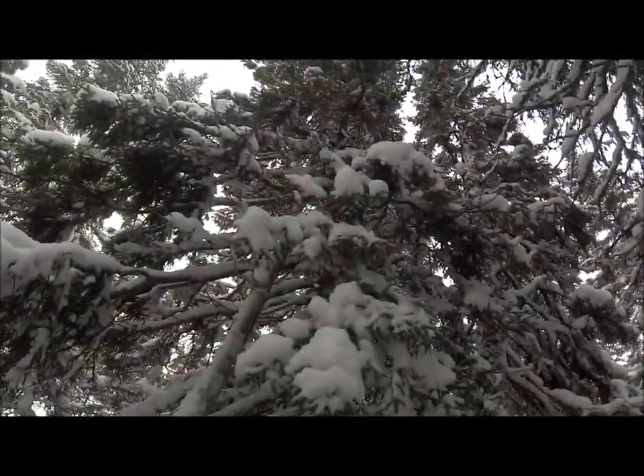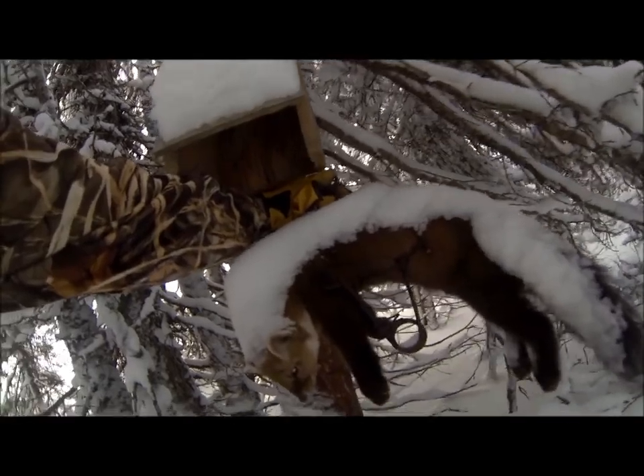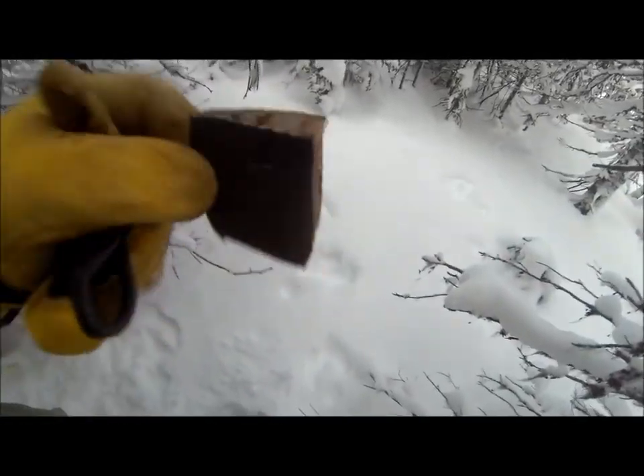Well guys, today is January the 18th, and just checking a few traps. We had some snow last night, the trees are loaded with snow here. I don't actually plan on checking too many traps today, but anyways, off to a good start. This is the first trap and look — got a nice beautiful marten. Just a chunk of beaver tail there for bait, so I ain't gonna reset this one.